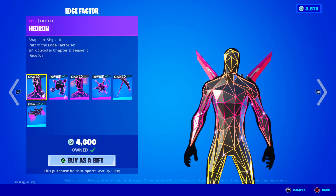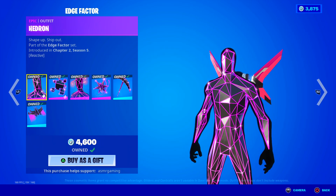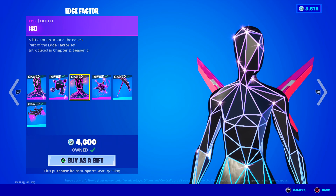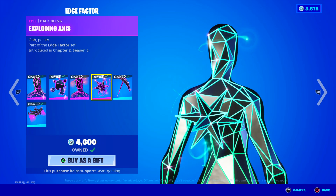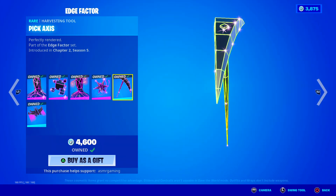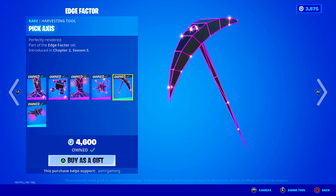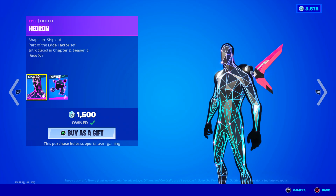The Edge Factor bundle is a very unique bundle - not a lot of people use this one. This back bling actually goes with the skin - shape up, ship out. We got Hedron with the Edge Case back bling. I love how animated that looks - the animation on that cube is great. What are the chances it's reactive? Actually everything in this set is reactive. Here's Iso, a little rough around the edges, comes with the Exploding Axes back bling - very pointy. I like this one the most. The pickaxe constantly changes color and animation - yellow, green, blue, purple - really awesome. Here's the Multi-Point Edge, the perfect angle of attack - love this set, very underrated.